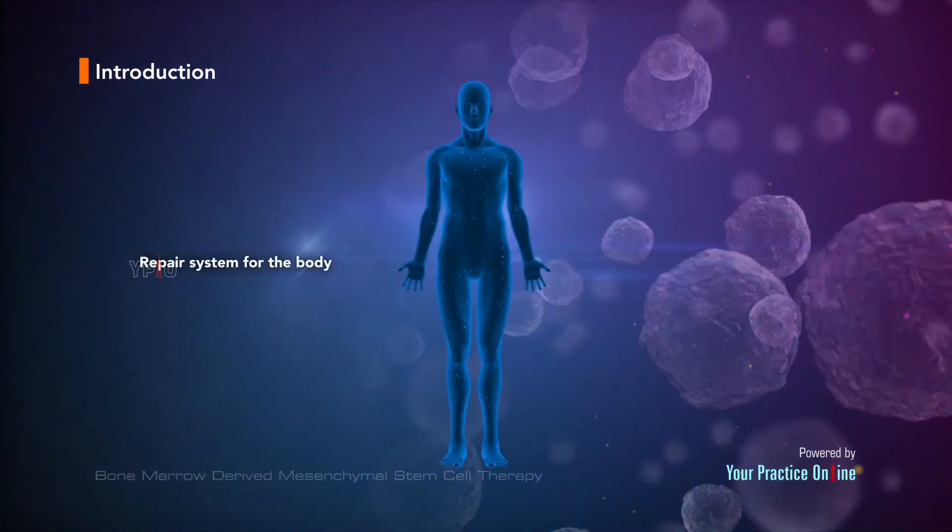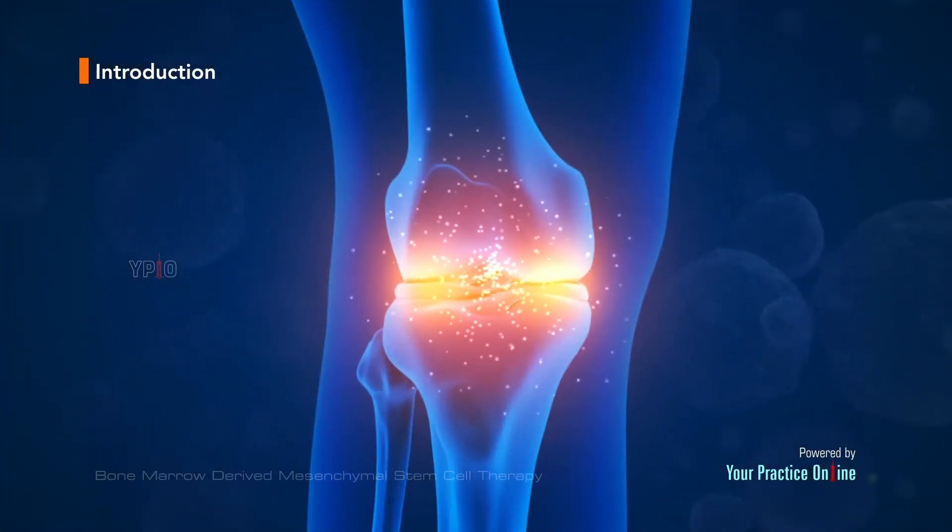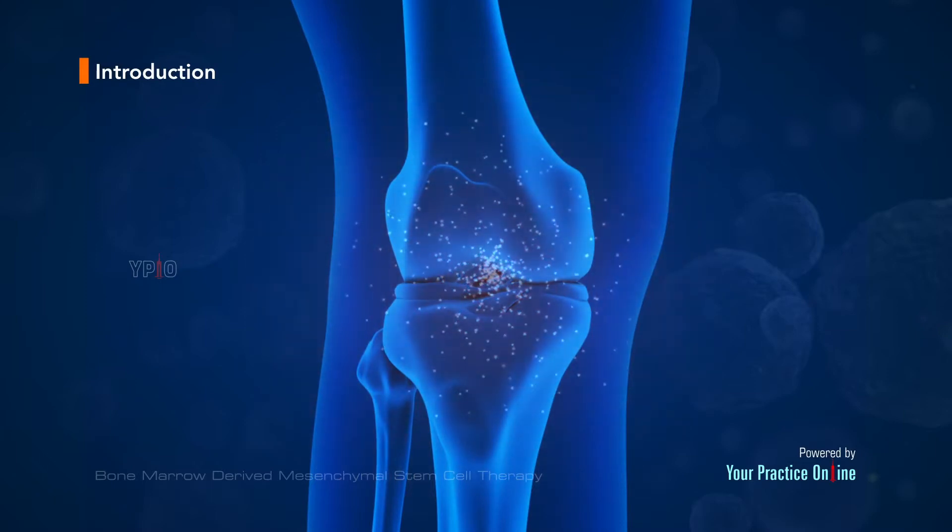Stem cells are present in all of us, acting like a repair system for the body. However, with increasing age, the number of stem cells decline and the optimum amount of stem cells are not delivered to the injured area. The goal of stem cell therapy is to amplify the natural repair system of the patient's body.